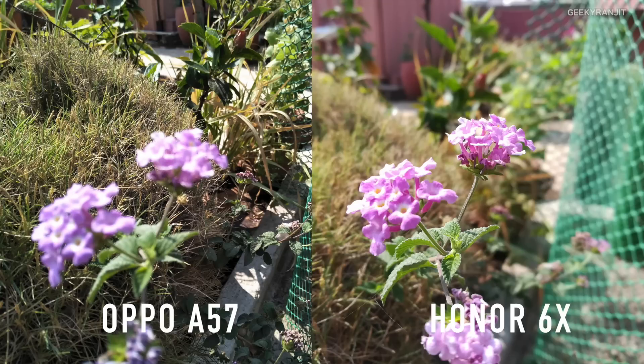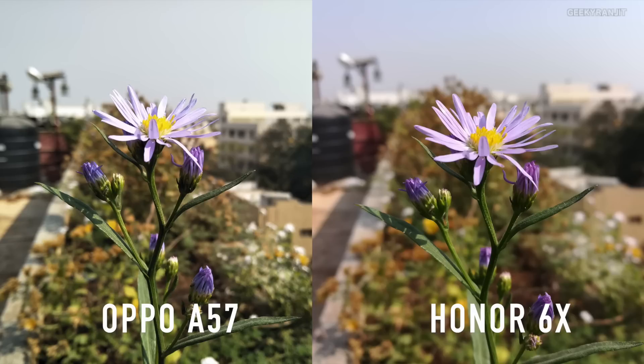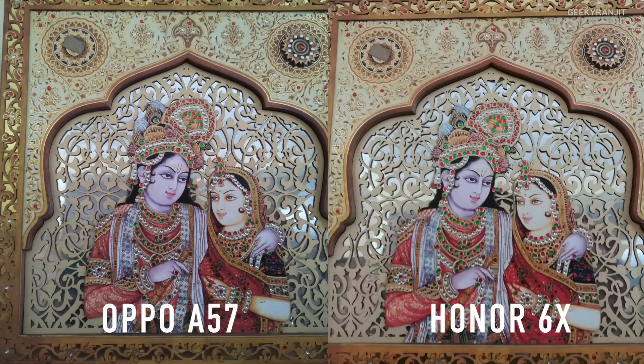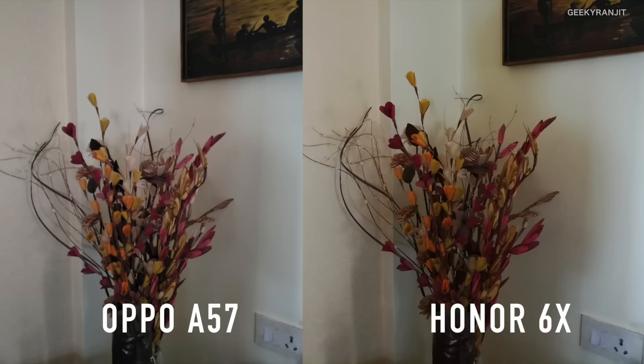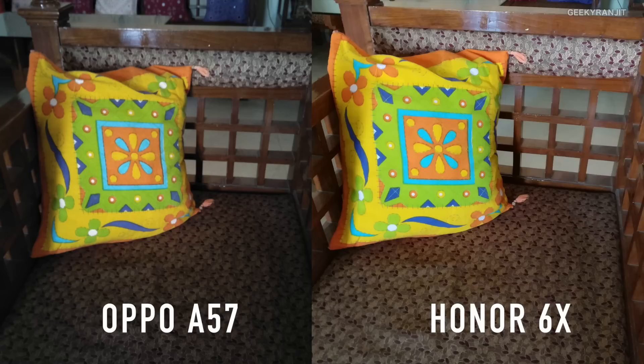Moving to close-up macro shots, the Honor 6X did a lot better here. Also when it comes to depth of field, the Honor does a lot better than the Oppo A57. Moving to semi-indoor conditions, both of them actually did a very good job and are very close to each other, but the Honor 6X has a slight edge. In terms of detail both did very well, but the Honor gathers in a lot more light.